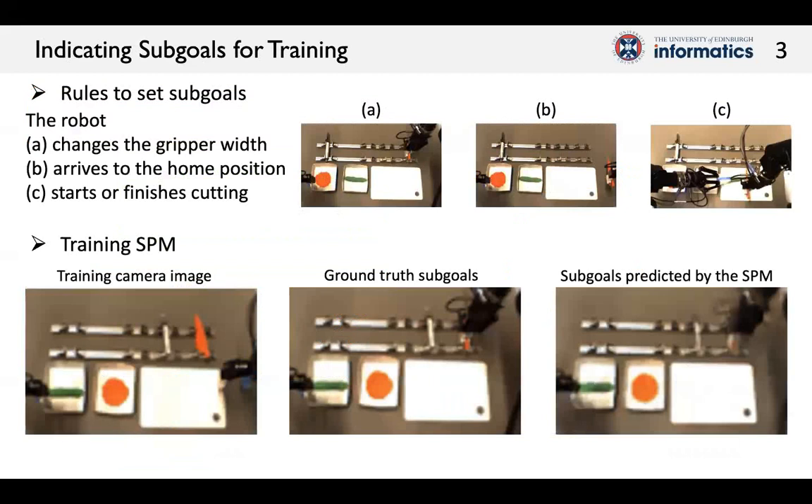We trained SPM by demonstration, providing examples of the sub-goals according to the rules. I will show video of the current image data, indicated sub-goals, and the training result of predicted sub-goals by the SPM.